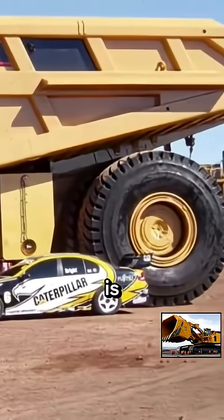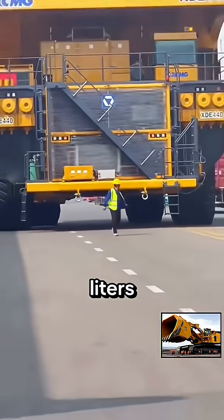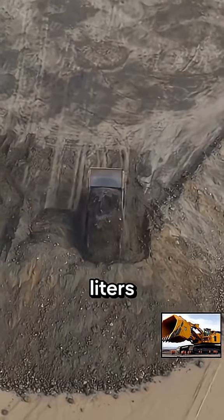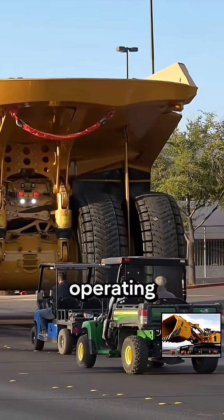The 797 is equipped with a 1,200-gallon fuel tank, or 4,540 liters. On average, the mining truck will need 114 liters, or 30 gallons, to keep running per hour. It will need a refill every 40 operating hours.